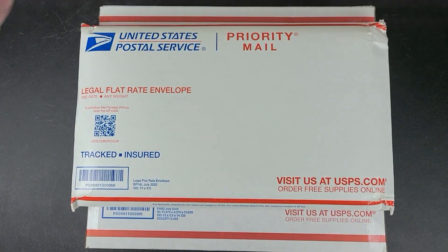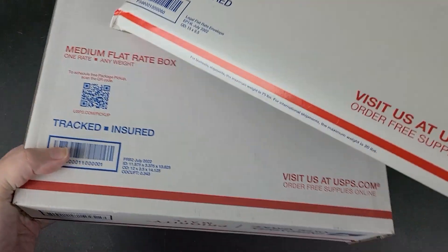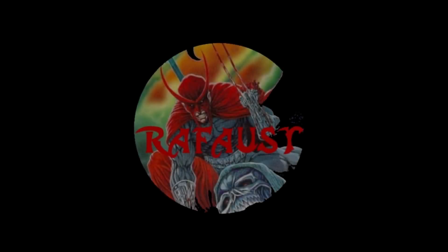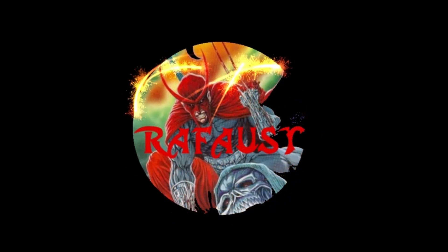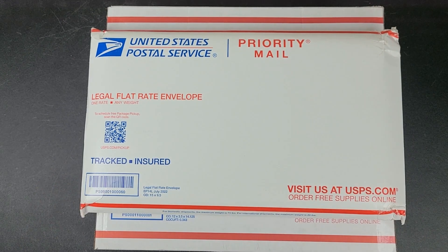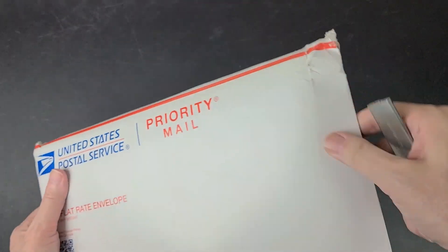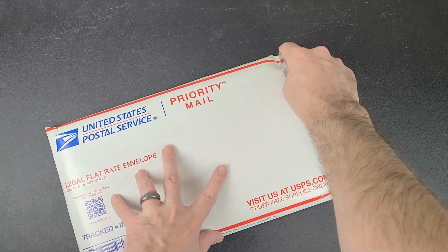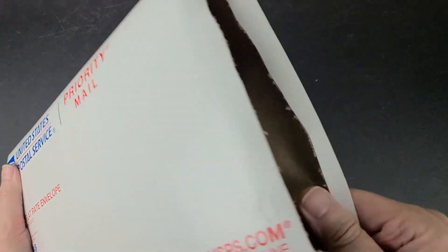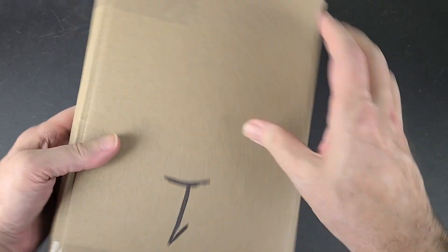Hey YouTube, this is Rafaust again. Today I have two packages to unbox. So let's go ahead and get started with the first one. This first one is from Dan Castro — he's a seller on the Strictly Comics auctions on YouTube, and I'll put a link to those auctions in my description. Let's go ahead and get this unboxed; I believe this is about eight books or so.